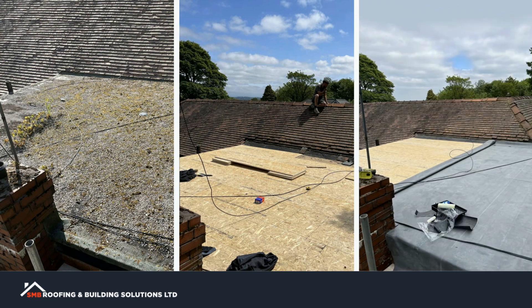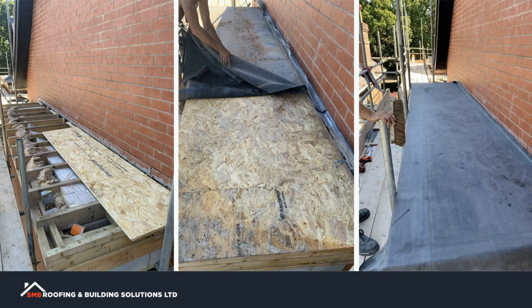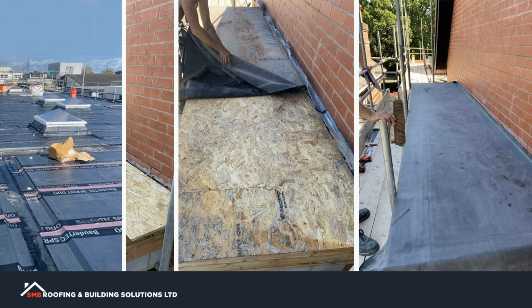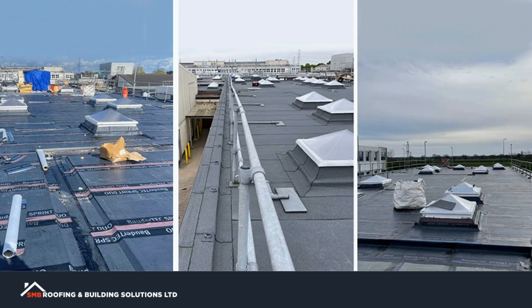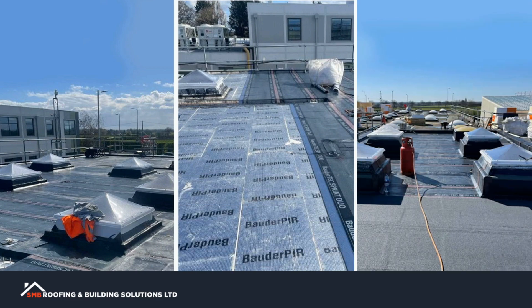A flat roof should be inspected at least twice yearly — in autumn to ensure it is clear of leaves, dirt and debris, outlets are not blocked, and the roof is free draining; and in spring to discover and rectify any damage due to weather. We are specialists in both domestic and industrial flat roof installation and maintenance.